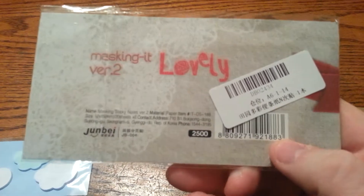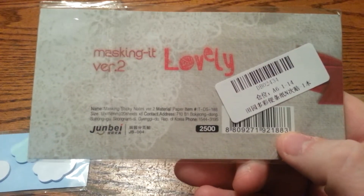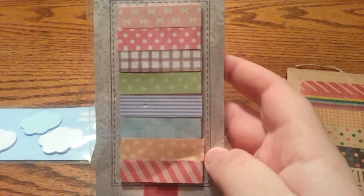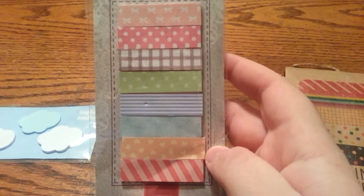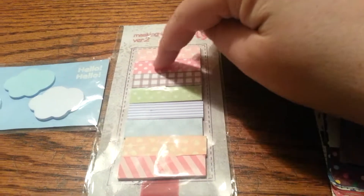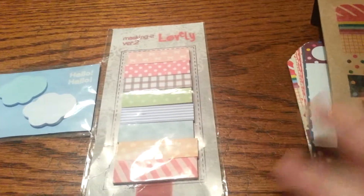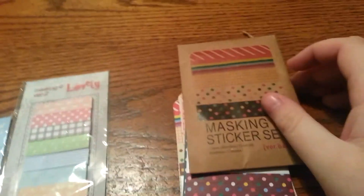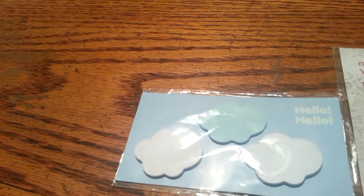Then I have the Masking-it version 0.2 by Lovely. These masking sticky notes are actually really nice as well. They're not too crazy like the Target ones can be — the designs can be so dark that you can't write over them and can't read the writing even with a Sharpie. Sorry, my kitty decided to show up. The sticky is about half, and they stick really well. I've been using them in my Fedori and other planners, and I really like that you can write on them and actually read the writing.